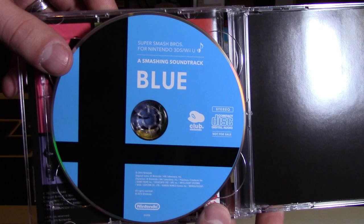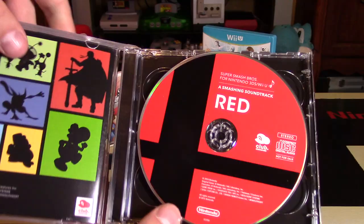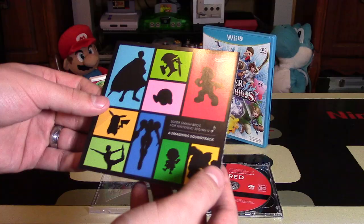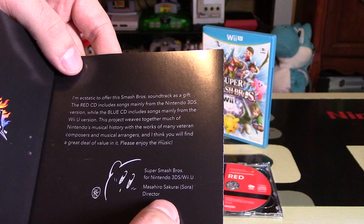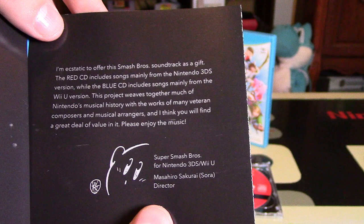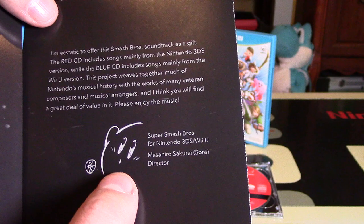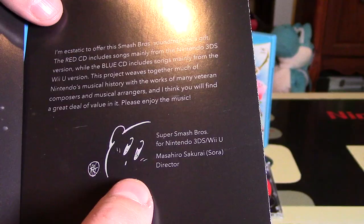Really nice colors on these — very simple, plain packaging, but really neat and very well done. The Club Nintendo logo is there as well, with the same information from the back of the set. So 36 songs on each — that's pretty outstanding. Inside, there's a booklet. It just has the game's logo and a little note that I'll read to you because it's from Sakurai, the director of Super Smash Bros. It says: 'I'm ecstatic to offer this Smash Bros soundtrack as a gift. The red CD includes songs mainly from the Nintendo 3DS version, while the blue CD includes songs mainly from the Wii U version. This project weaves together much of Nintendo's musical history with the works of many veteran composers and musical arrangers, and I think you will find a great deal of value in it. Please enjoy the music.' A little note from Sakurai himself.